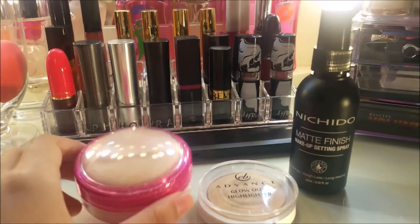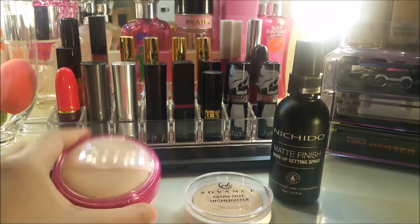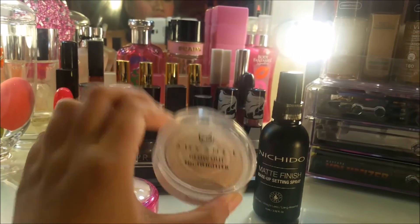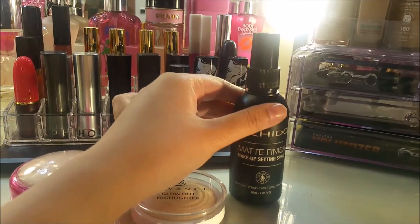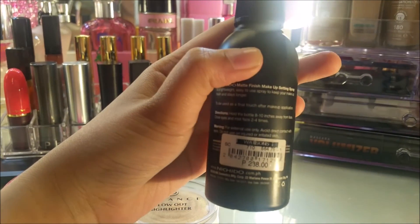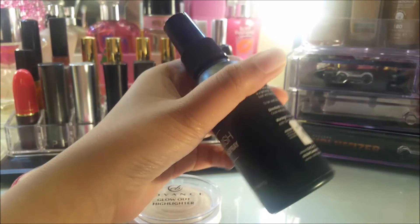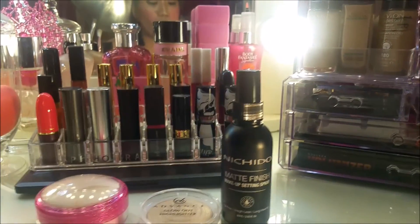Here are my newly favorites: the Nishido Body Glamour Powder, the newly released EB Advance Glow Out Highlighter which I bought for only ₱199, and the Nishido Matte Finish Makeup Setting Spray which I bought for ₱288. It's very economical to use — the purpose is to keep your makeup looking fresh and to make it stay longer on your face.